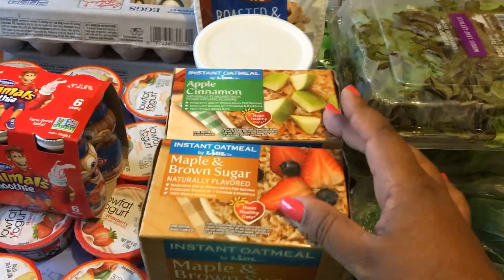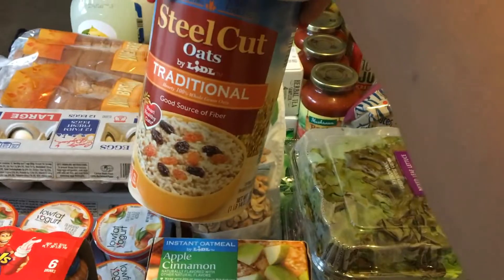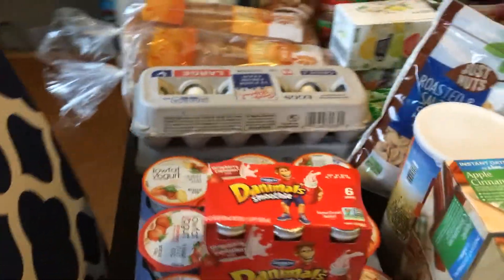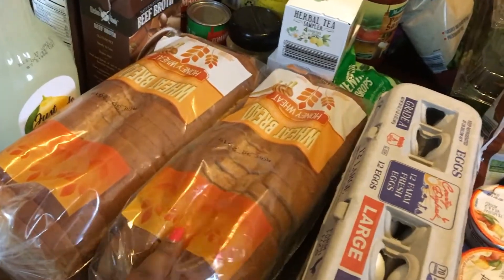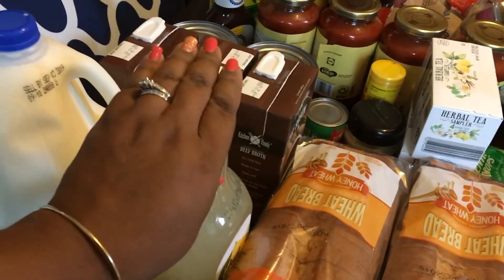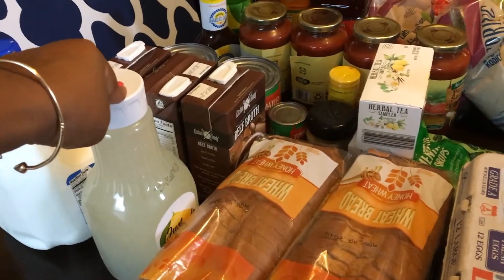I also got a pack of the maple and brown sugar as well as the apple cinnamon oatmeal for breakfast for the kids. One of the recipes I'm going to be making needs some oats, so I got one of those. My husband loves to snack on cashews and that was a pretty good price. The dozen eggs — they had a dozen large eggs for 78 cents each, so I went ahead and got two. The honey wheat bread was 85 cents a piece.